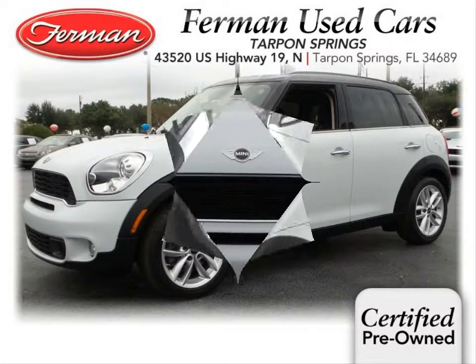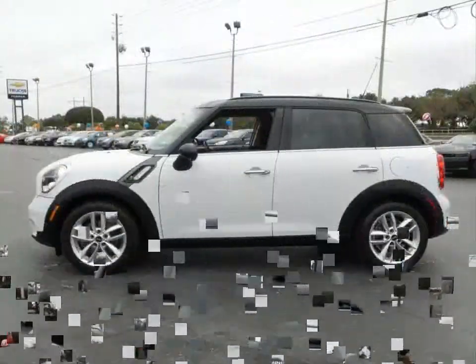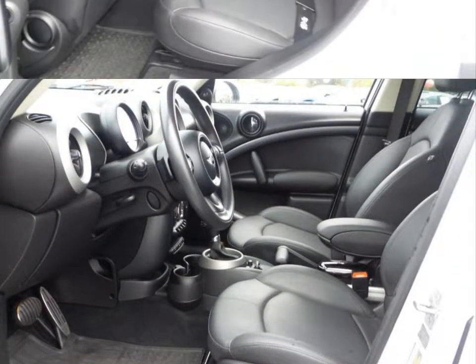Furman Chevrolet of Tarpon Springs with a 2011 Mini Cooper Countryman S. This vehicle has a turbocharged 1.6 liter inline four and an automatic transmission.